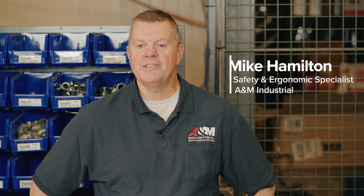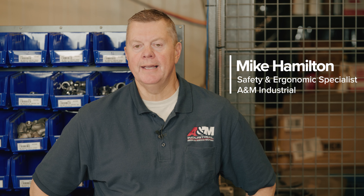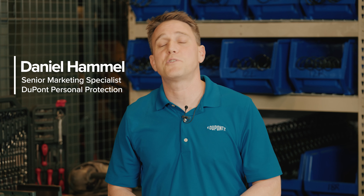Hi, I'm Mike Hamilton and I'm a Safety and Ergonomics Specialist here with A&M Industrial. My name is Daniel Hamel, Senior Marketing Specialist with DuPont Personal Protection.